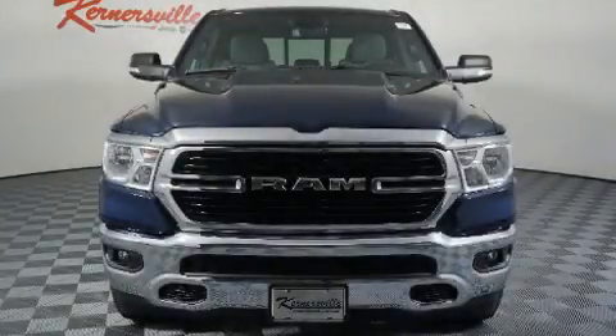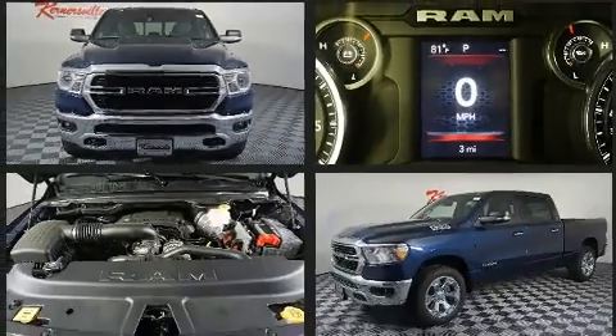You can expect a lot from the 2019 Ram 1500. This four-door, five-passenger truck is waiting for you to take home.